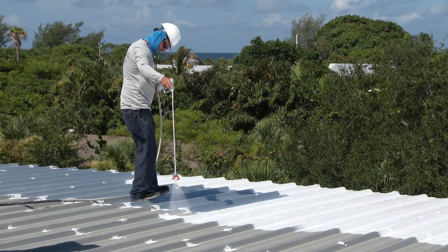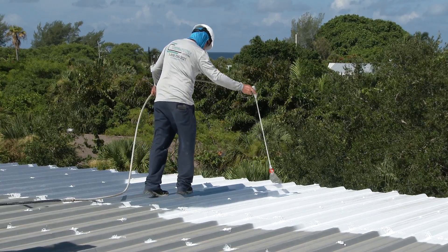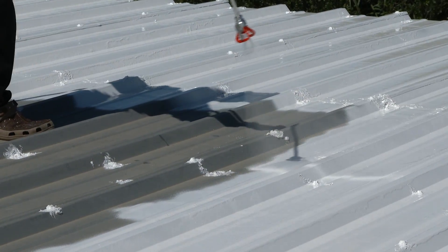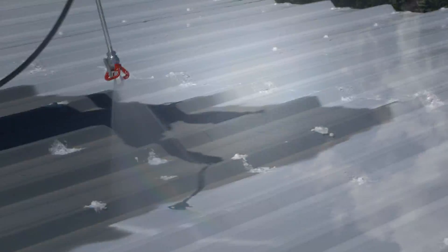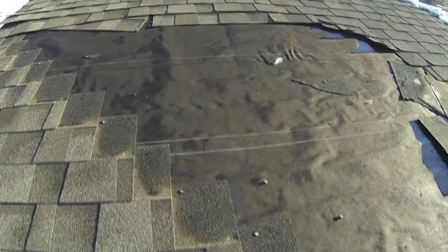Roof coatings become the top layer of a composite roof membrane and underlying system. As such, a roof coating is the topmost layer of protection for the roof, receiving the impact of sunlight, rain, hail, and other types of physical damage.